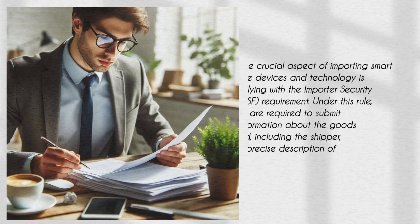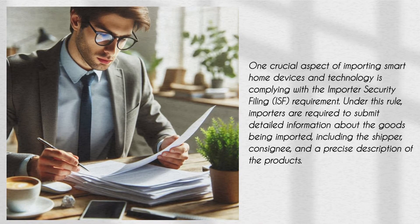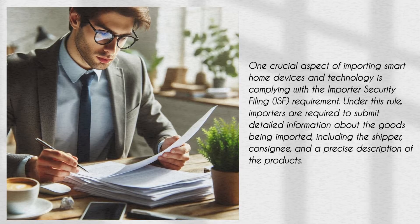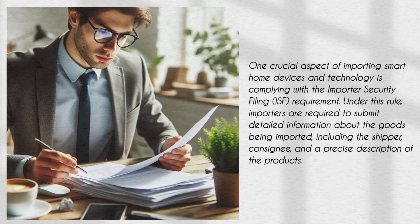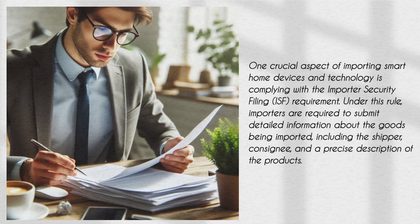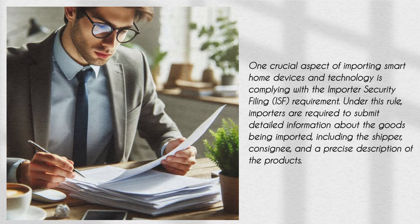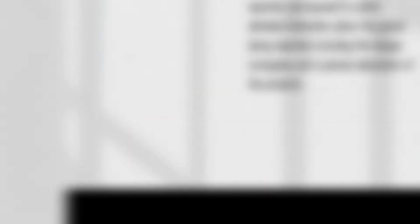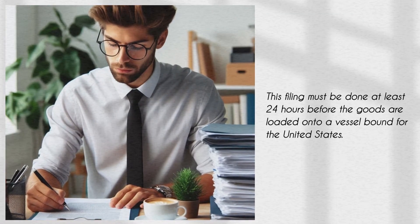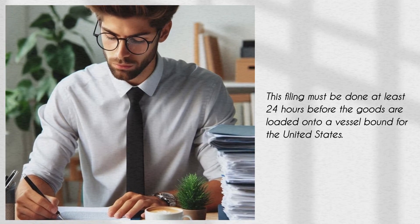One crucial aspect of importing smart home devices and technology is complying with the Importer Security Filing requirement. Under this rule, importers are required to submit detailed information about the goods being imported, including the shipper, consignee, and a precise description of the products. This filing must be done at least 24 hours before the goods are loaded onto a vessel bound for the United States.